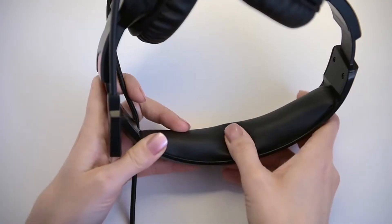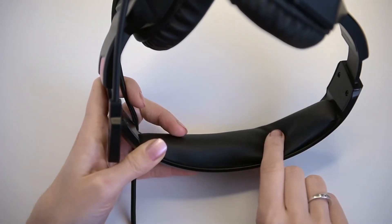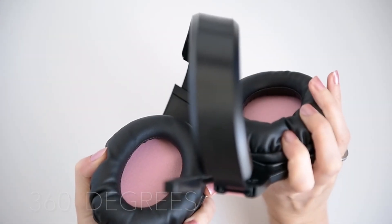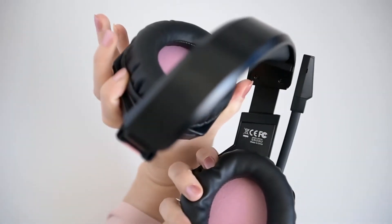In the sound department, the EG10 provides a full, warm sound with plenty of detail in the mid-tones. It has a decent soundstage as well, meaning the sound feels like it's everywhere around you, although it can be tricky to precisely place where the action comes from.